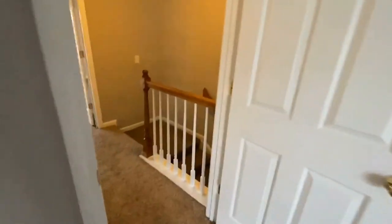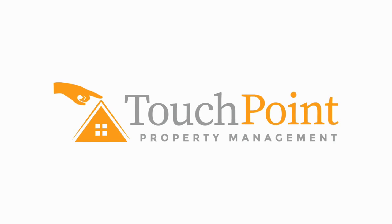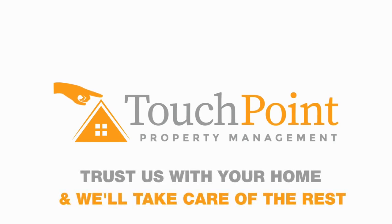If you have any questions on this home, please find it on our website at www.touchpoint.com.